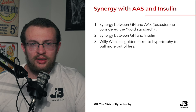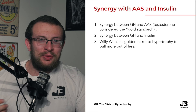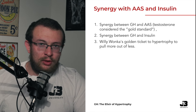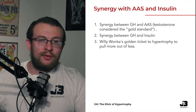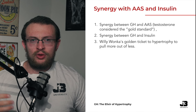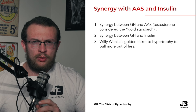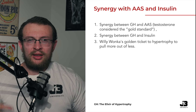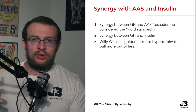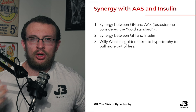We also see a synergy between growth hormone and insulin, which we dive into in depth within level one — essentially Willy Wonka's golden ticket. Pulling the most out of the growth hormone to IGF-1 axis to elicit hypertrophy through a pathway different from the androgen receptor makes it a really good candidate for most people, outside of those with medical conditions contraindicated for growth hormone use. For the average healthy male or female pursuing physique development, growth hormone should certainly be on the table as a viable option very early on in the process.